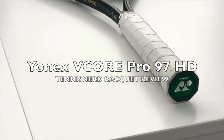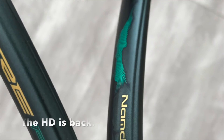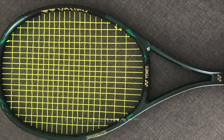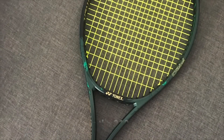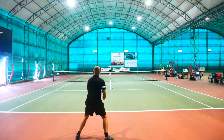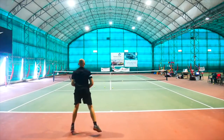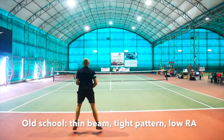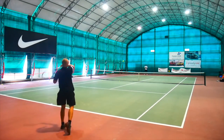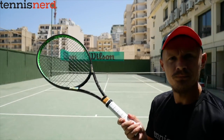Yonex VCore Pro 97HD: The VCore Pro line has always been appreciated by advanced players. Some generations ago there was a so-called HD version — meaning high-density string pattern, aka 18x20 — and this year it came back with the Pro 97HD. The model landed between the 330g and 310g versions and was the best of the bunch. Despite a tight pattern and a stiffness rating below 60 strung, the Pro 97HD offered good power and some spin too, thanks to the isometric head shape. The racket was plush but not a noodle — somewhat low-powered, but if you can generate your own power, it's simply a must-demo.